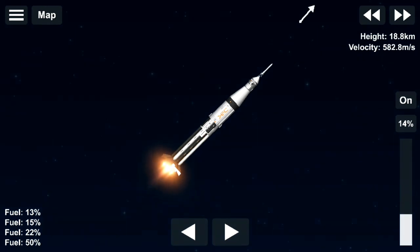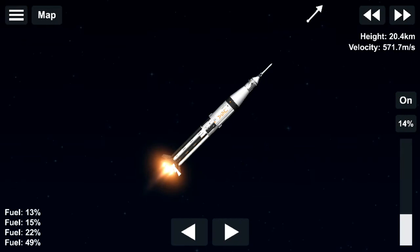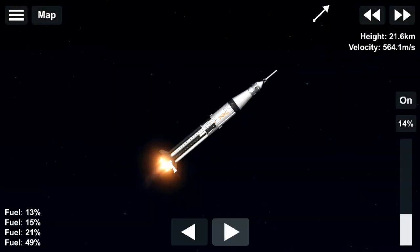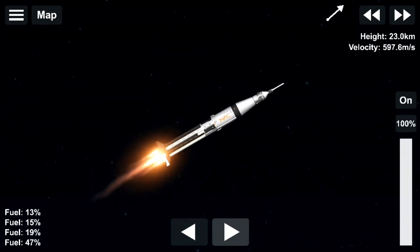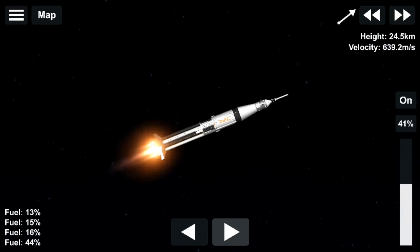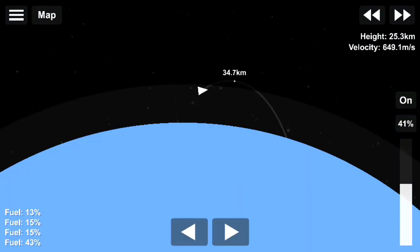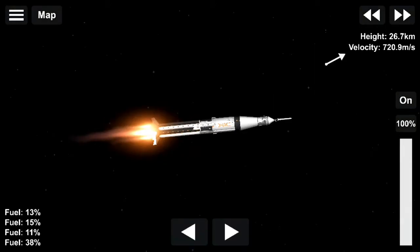Inside the command module, Tom Stafford punches a button — the final confirmation of the guidance alignment. First stage, second stage, and instrument unit now on internal power. Approaching the 30-second mark in our countdown. Water pouring on the flame deflector, now coming onto the deck of the mobile launcher. Everything proceeding smoothly; we'll get a guidance release at the 17-second mark.